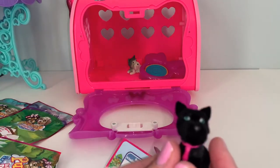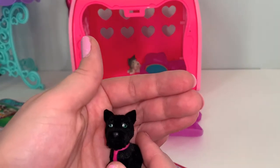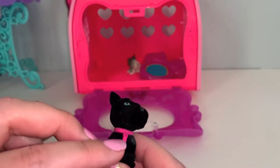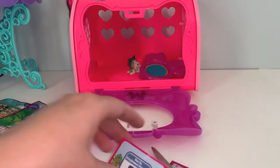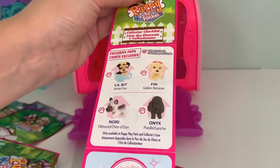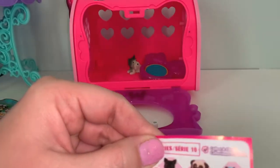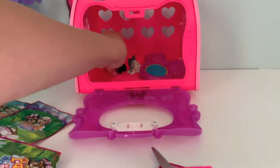Oh my gosh, you guys! Look at the eyes — they are such a pretty emerald green, and look at the little tie! Oh I love this guy! Let's see who he is on the checklist. He is number one on there! His name is Peppermint. Hi Peppermint! He's a Scottish Terrier and he is adorable! Let's put him in there with King!